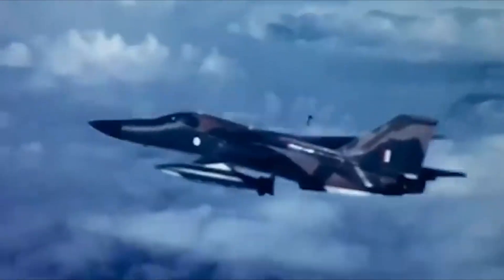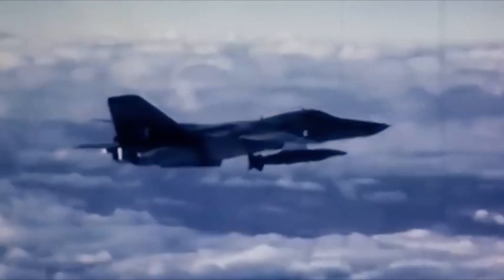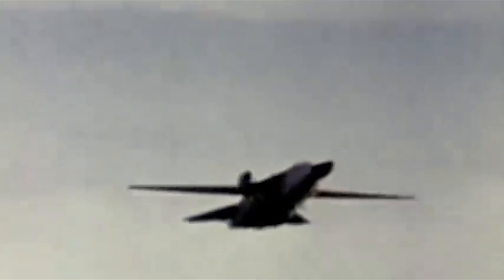Over the years, the General Dynamics F-111 has become one of the most iconic aircraft designs of all time. Its long career in both the U.S. and Australian Air Forces proved that it was a capable aircraft. In Australia, the aircraft is likely the most iconic design remembered by the public. The F-111 was even selected as the aircraft to be immortalized on Voyager's gold record to be sent into space, with a recording of the aircraft passing by.